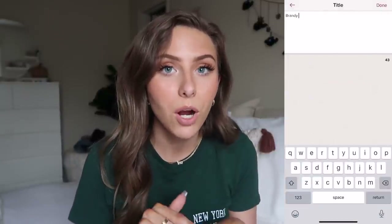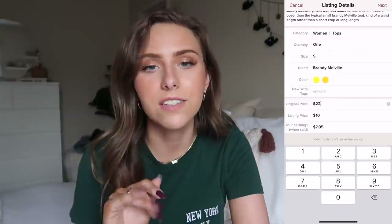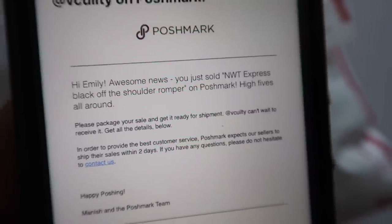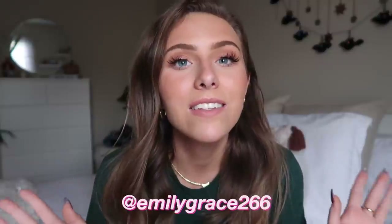Poshmark is super easy to use. Basically, once I have an item I want to sell, I just take a couple pictures of it, go to the sell section on the app, upload the photos, and type out a title and description with the brand, color, and details. Once it actually sells, Poshmark will email you a shipping label that you just print out and put on a box or envelope — you can get the envelopes at the post office for free. My closet name is emilygrace266, so follow me there.